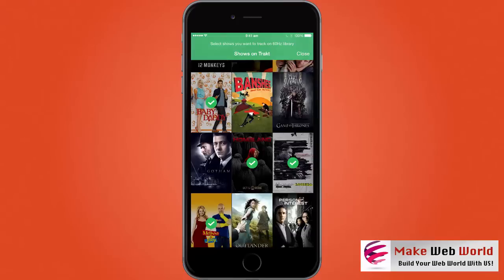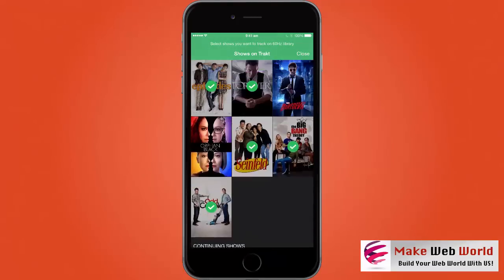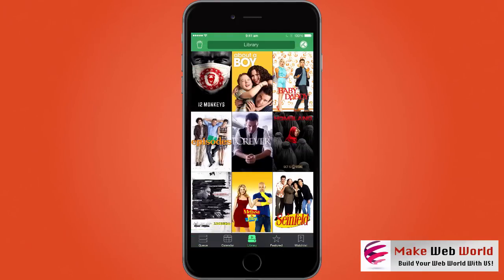You will see all your shows and then you can pick and choose which ones you want to be imported into the app. Only those selected shows will get imported.